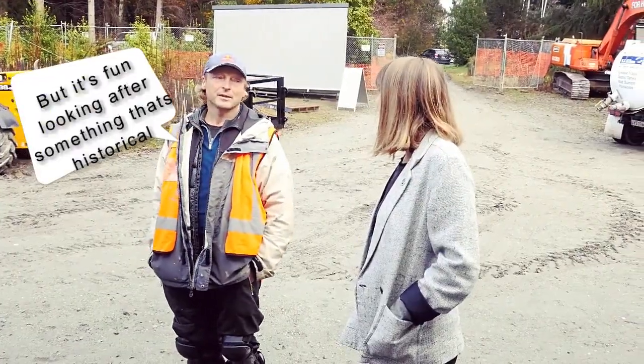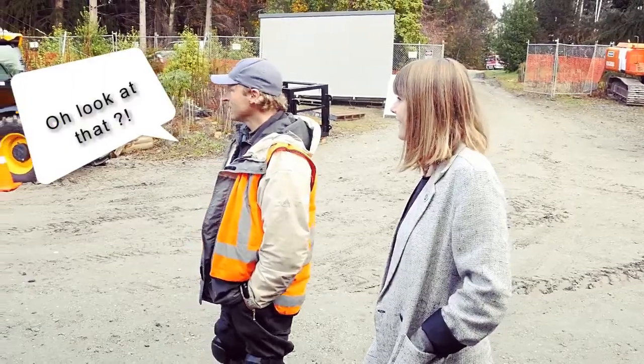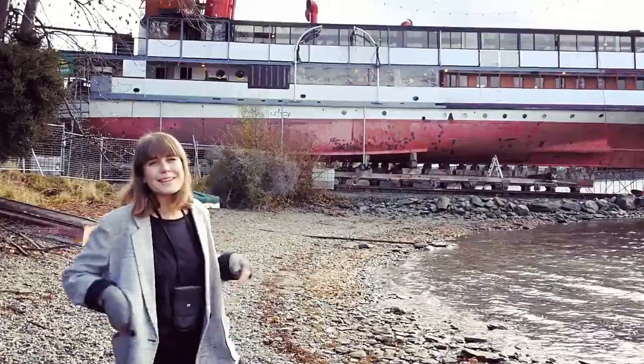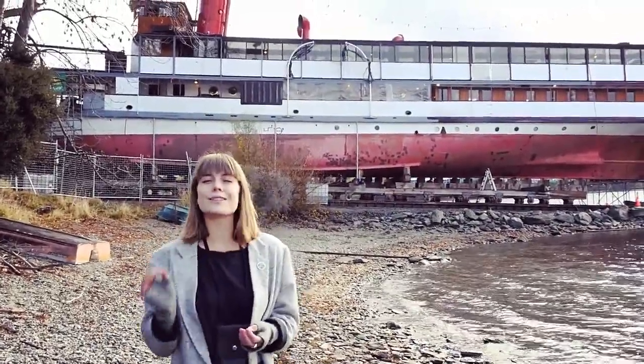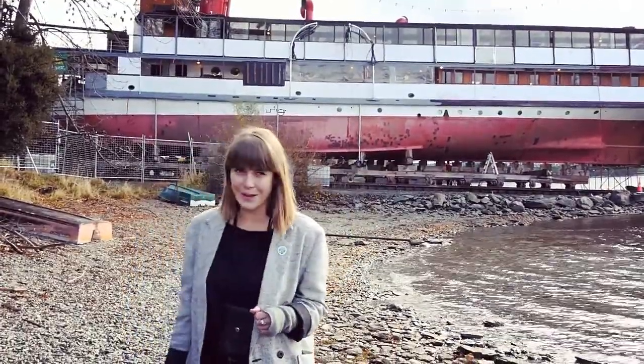But it's fun looking after something that's a historic piece of equipment. This was LWBTV's curious look into the dry docking of the TSS Earnslaw. Ka kite anō apōpō — this is Lauren Preble, out.